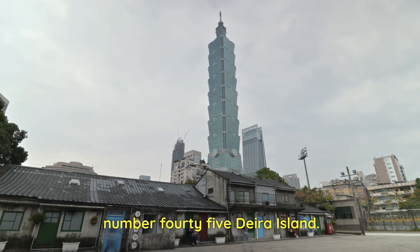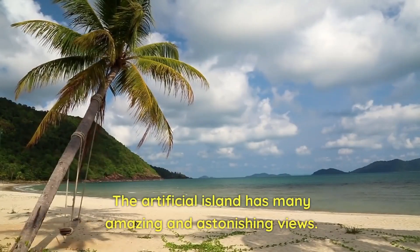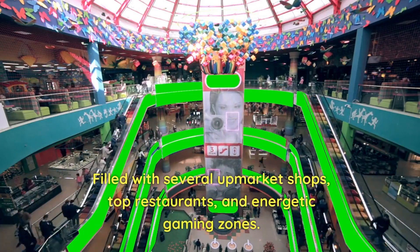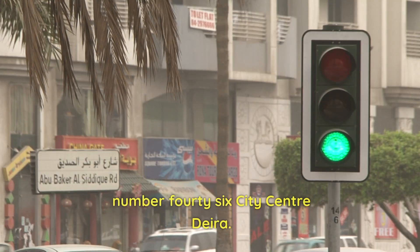Number 45: Deira Island. The artificial island has many amazing and astonishing views. Filled with several upmarket shops, top restaurants, and energetic gaming zones — explore the fun and get enthusiastic here.